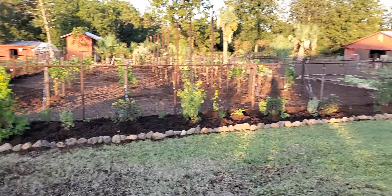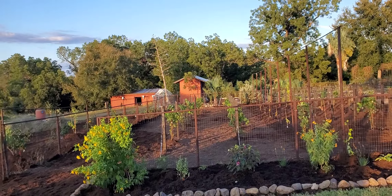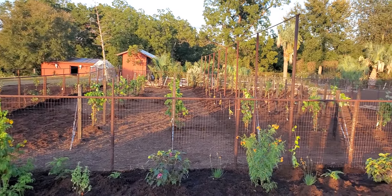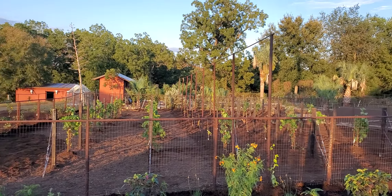Look at that, all across the front there. And then we got the vineyard — look at that — all six different types of grapes growing in here. Absolutely beautiful.